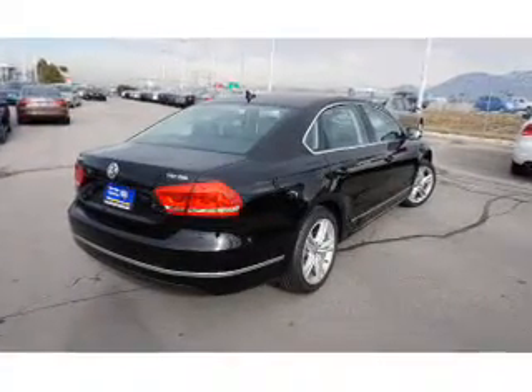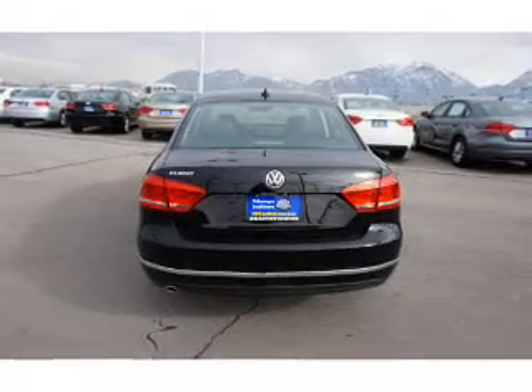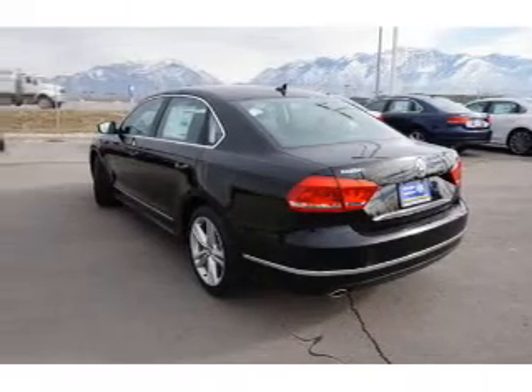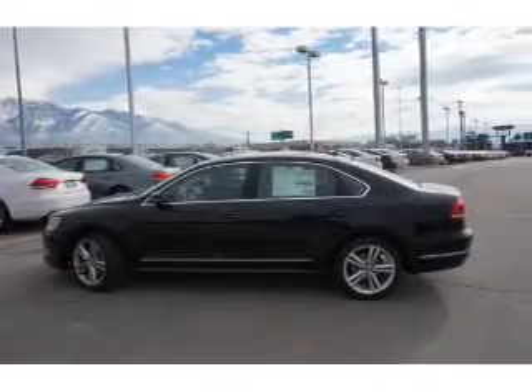Inside you'll find leather seats, Bluetooth connectivity, digital radio, Sirius XM satellite radio, an auxiliary input, remote start, steering wheel controls, a DVD system, a premium sound system, and push button start.